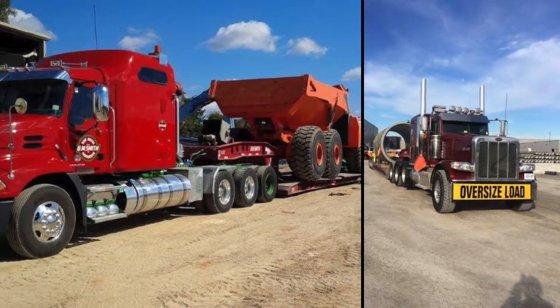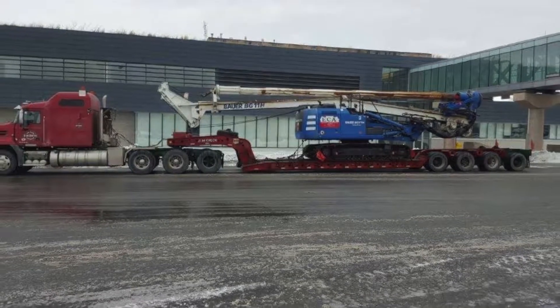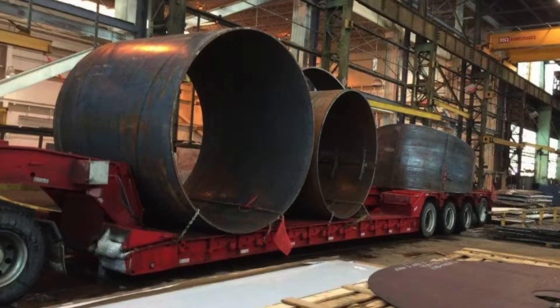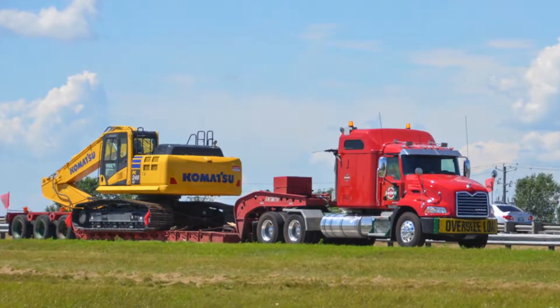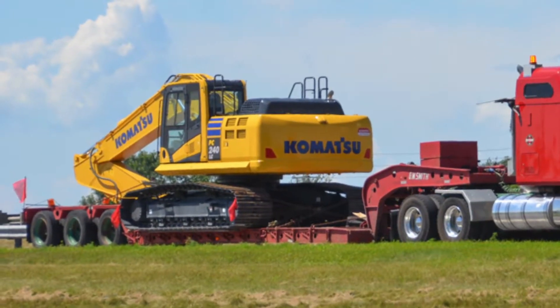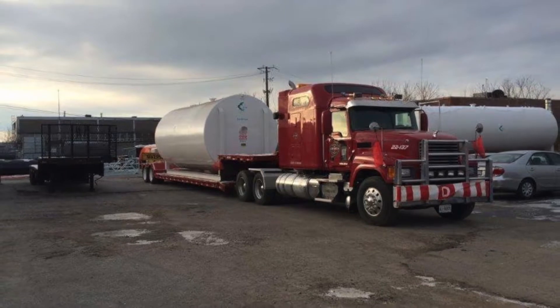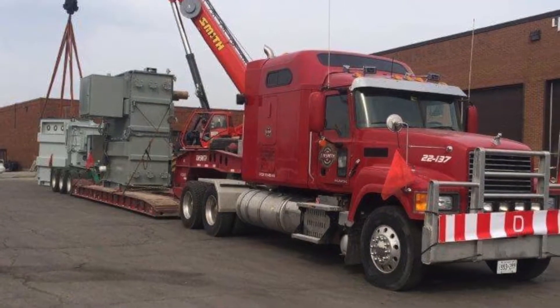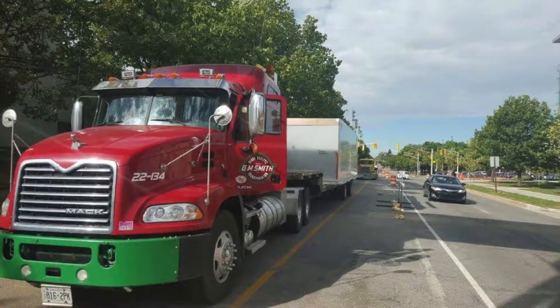GM Smith 2000 Incorporated has been in the hauling business for over 55 years. But they don't haul just your everyday freight — they haul big things. Specializing in the transportation of heavy, oversized, and over-dimensional shipments, GM Smith is the trusted shipping source throughout North America.